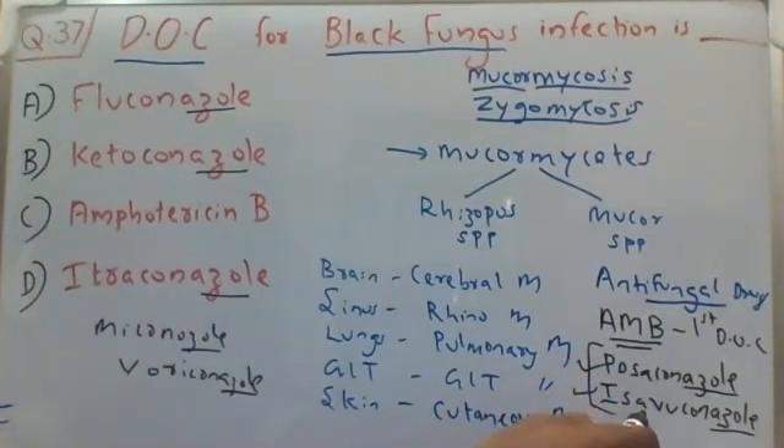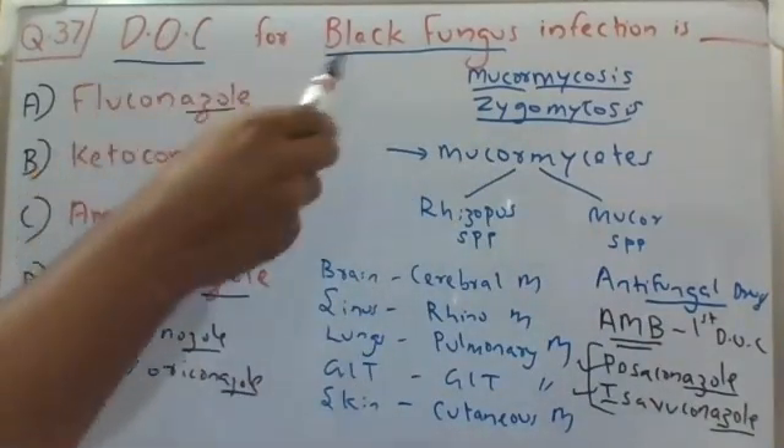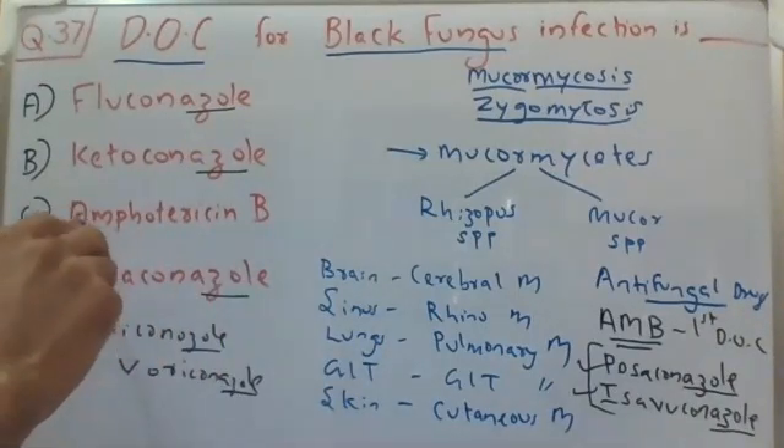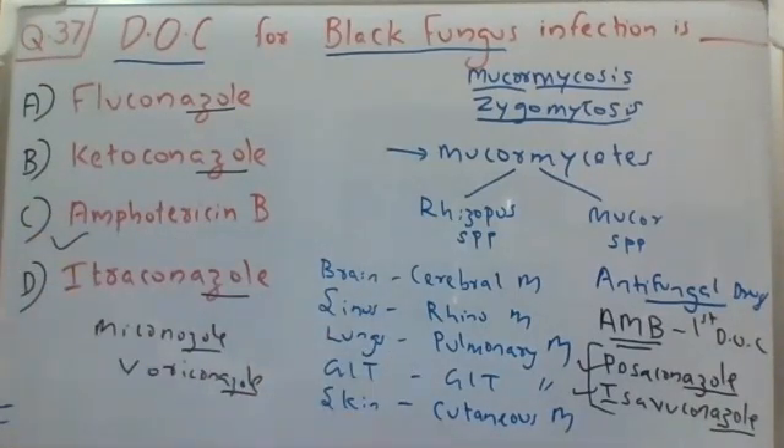Coming back to the question, the drug of choice for black fungus infection — the answer is definitely choice C: amphotericin B. Hope you understood this discussion session. Thanks for your support, keep watching our videos, share with your friends, and if you're watching for the first time please subscribe and click the bell icon for daily updates. Stay safe, bye bye.